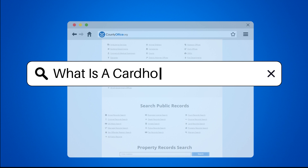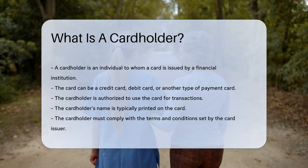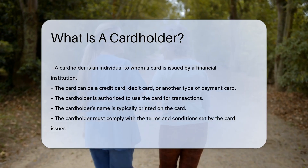What is a cardholder? A cardholder is an individual to whom a card is issued by a financial institution. This card can be a credit card, debit card, or another type of payment card.